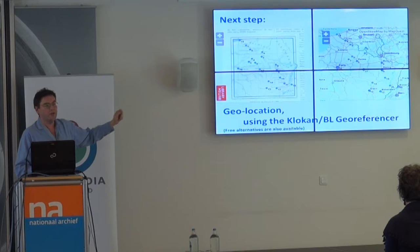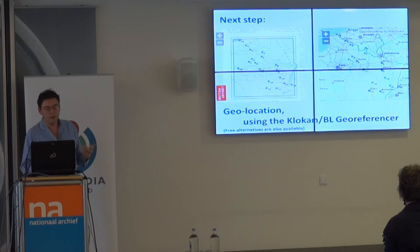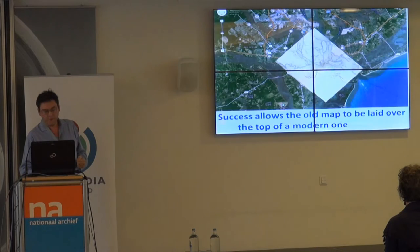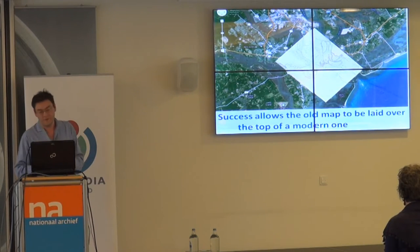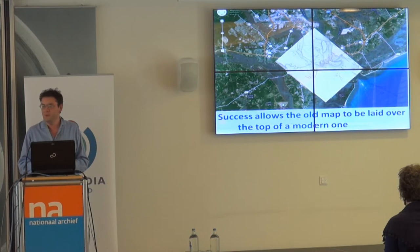The British Library had already done quite a lot of georeferencing with a commercial supplier called Clocan. The idea of georeferencing: you've got an old map on the left and a modern map on the right, and you're essentially putting a pin in the old map and a corresponding pin in the new map. Once you've got more than five points, you can lay the old map on top of the new one. The little reward of seeing it fit keeps people going — you get that buzz of satisfaction, and you want to do another one. It's quite quick and it works really well.